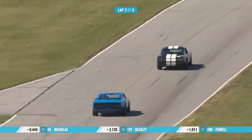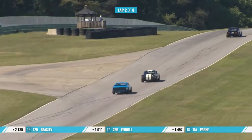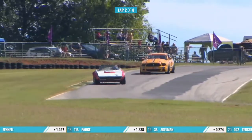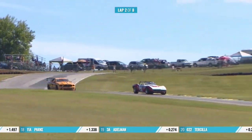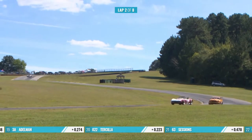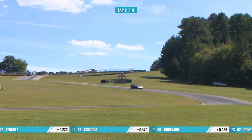I like that Boss 302 of birthday boy John Cloud — that's Grabber Blue, the Ford factory color from that era. Here's Scott Borchetta getting a little wiggly there, but getting the lead back. Borchetta picks up the lead again as they come down the hill and into Hog Bend.